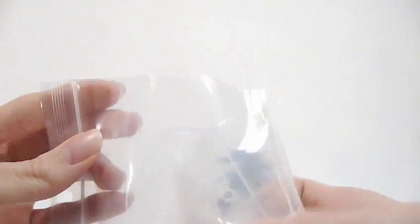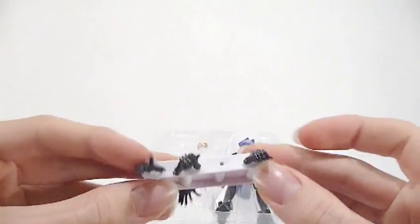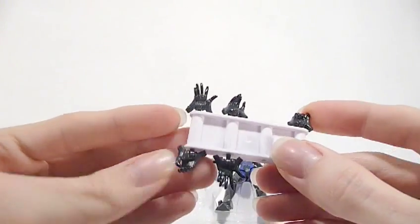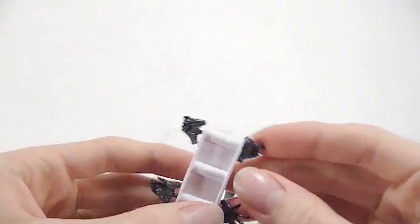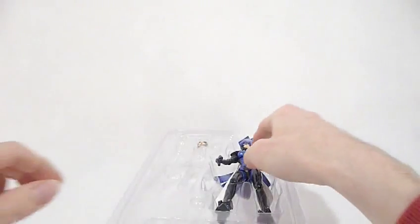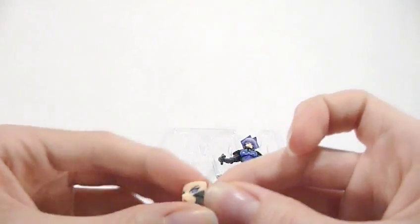And of course it comes with the obligatory Figma bag. Only six sets of hands this time, instead of the usual eight. We've got open-finger hands, calm hands, more open-finger hands, and fists. And we've got an extra angry face.